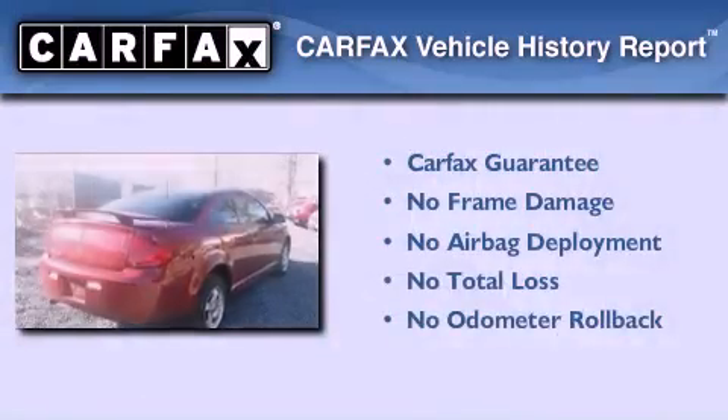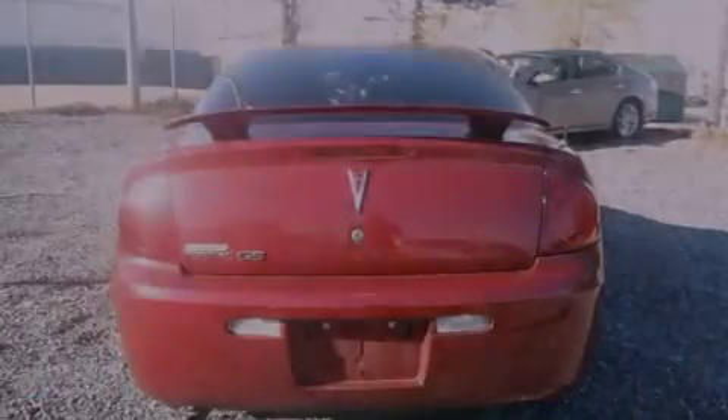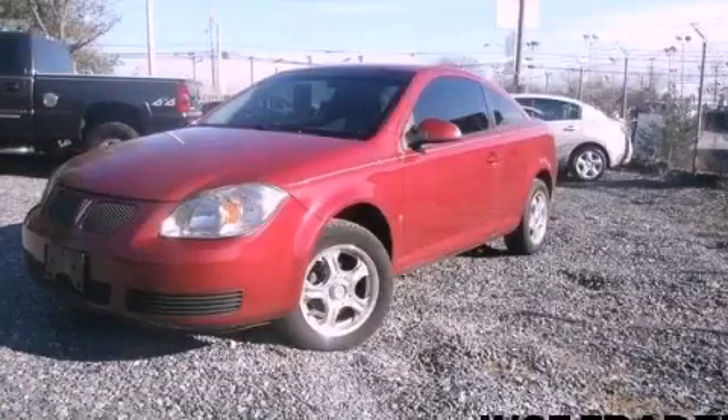Not to mention that this Pontiac qualifies for the Carfax buyback guarantee. We invite you to contact us today to learn more about this vehicle.